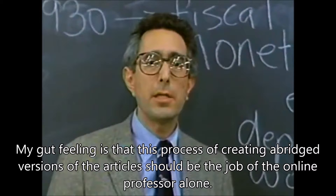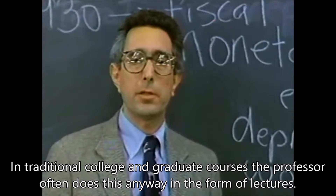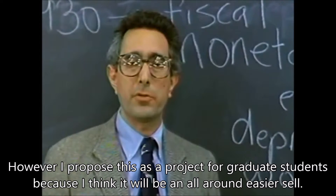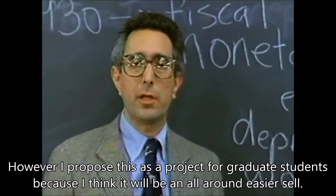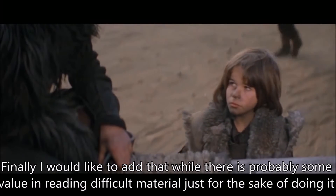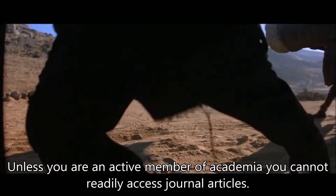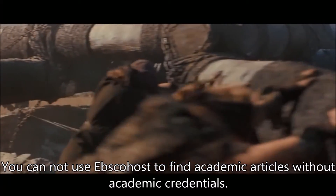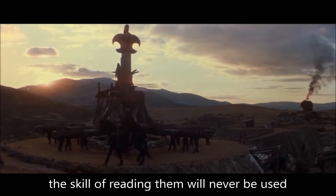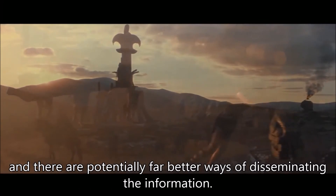My gut feeling is that this process of creating abridged versions of the articles should be the job of the online professor alone. In traditional college and graduate courses, the professor often does this anyway in the form of lectures. However, I propose this project for graduate students because I think it will be an all-around easier sell. Finally, I would like to add that while there is probably some value in reading difficult material just for the sake of doing it, unless you are an active member of academia, you cannot readily access journal articles. You cannot use EBSCOhost to find academic articles without academic credentials. So what then is the point of making such reading mandatory? If the skill of reading them will never be used, they do not enjoy them, and there are potentially far better ways of disseminating the information.